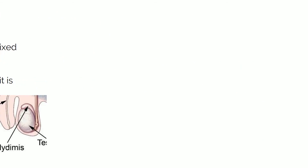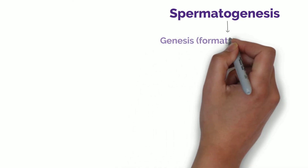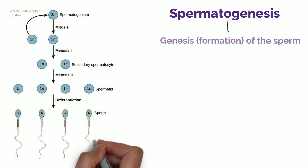I mentioned the meiosis process which is responsible for producing the sperm cells. This process is called spermatogenesis — the genesis or formation of the sperm. This follows those steps of meiosis that we discussed previously, but let's look at another diagram of the whole thing.